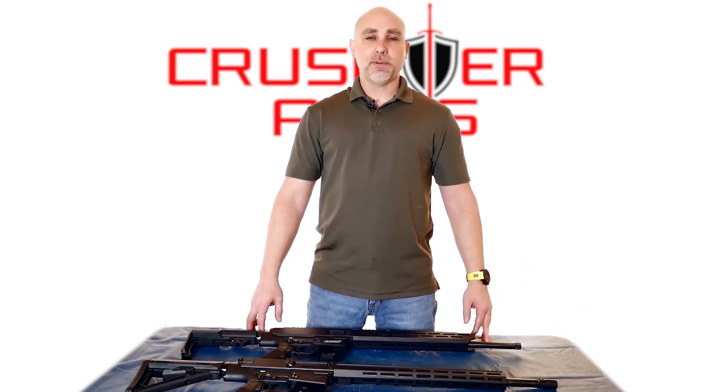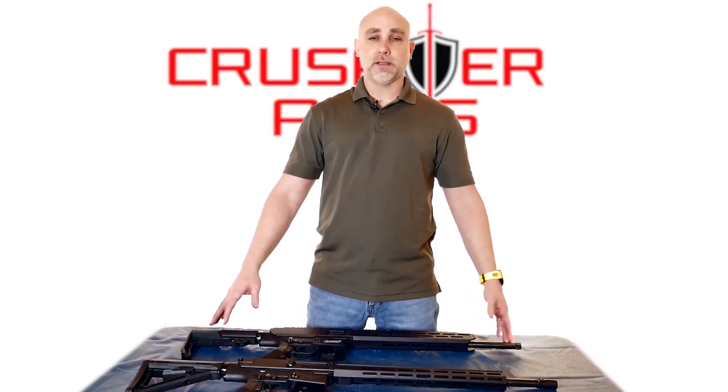How's it going everyone? I'm Steve from Crusader Arms. Today we're going to talk a little bit about the size of the Crusader 9. I've been getting a lot of questions as to why it's so big. The answer is it's not really that big.